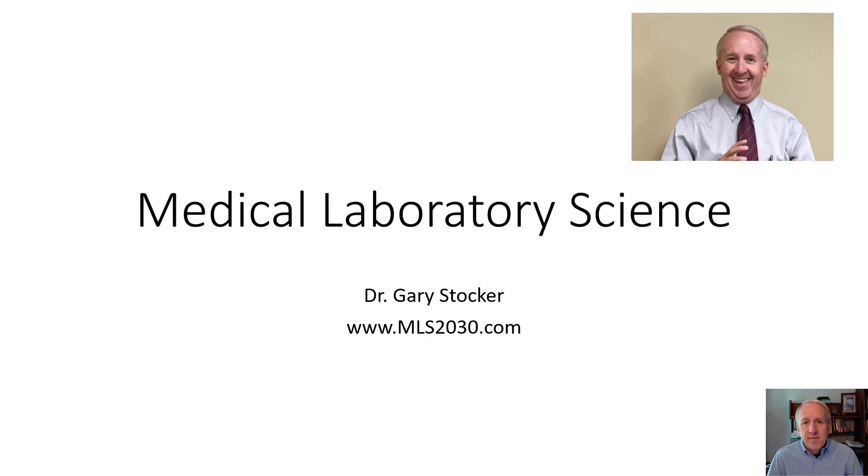This is Gary Stalker. Let's take a few minutes to learn about a career in medical laboratory science.